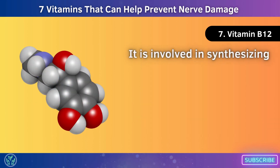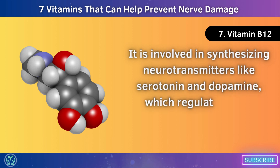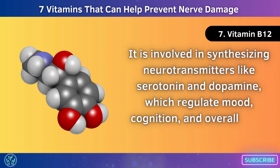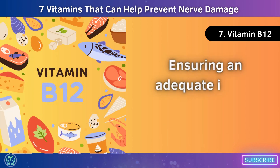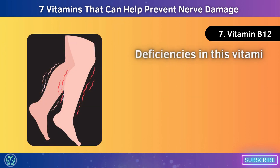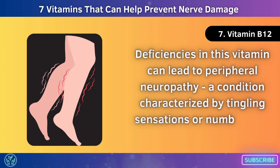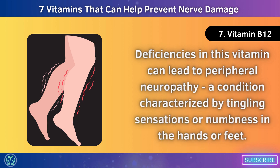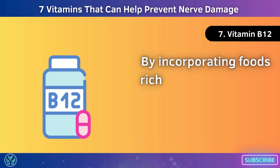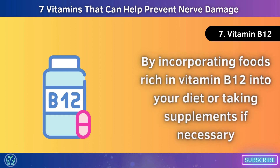Vitamin B12 is involved in synthesizing neurotransmitters like serotonin and dopamine, which regulate mood, cognition, and overall brain function. When it comes to preventing nerve damage, ensuring an adequate intake of vitamin B12 is crucial. Deficiencies in this vitamin can lead to peripheral neuropathy, a condition characterized by tingling sensations or numbness in the hands or feet. By incorporating foods rich in vitamin B12 into your diet, or taking supplements if necessary, you can help maintain healthy nerves throughout your body.